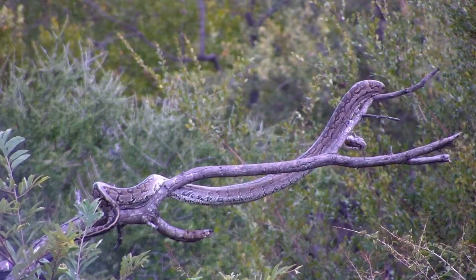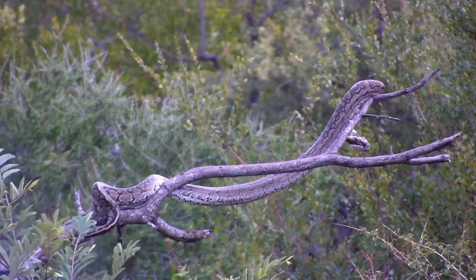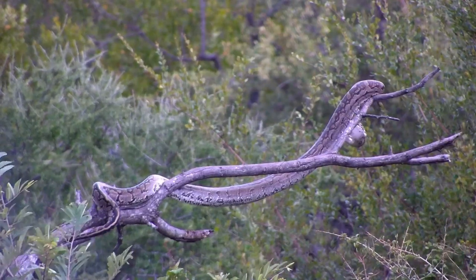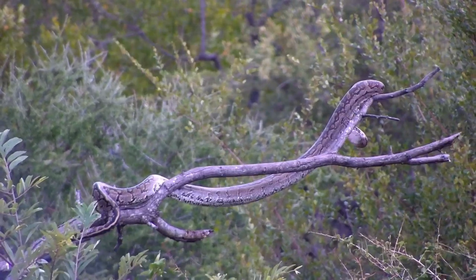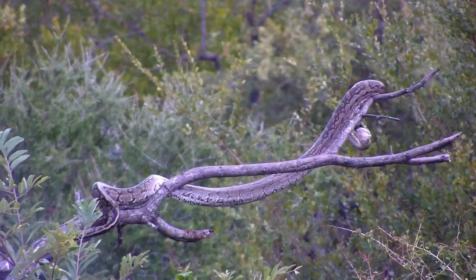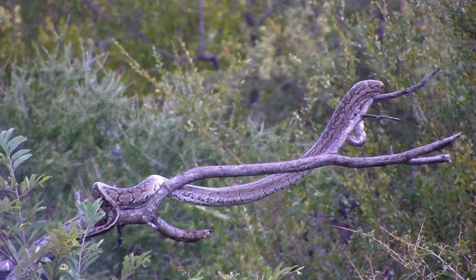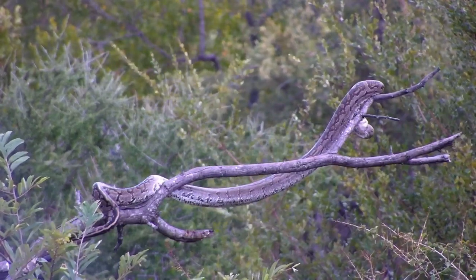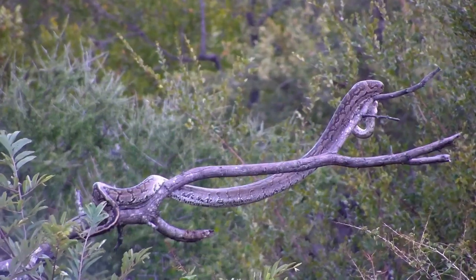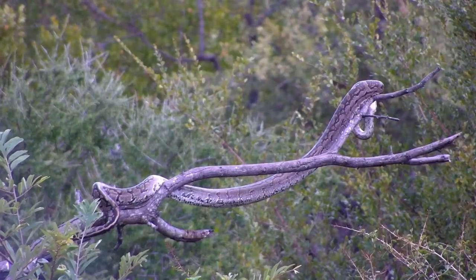Once that prey is no longer moving about too much, the snake will then start ingesting it and swallowing it whole. As you can see, it is now carefully moving its jaws back and forth and, in the end, consuming our little parakeet friend whole. This python had been sitting in that location for a number of hours.